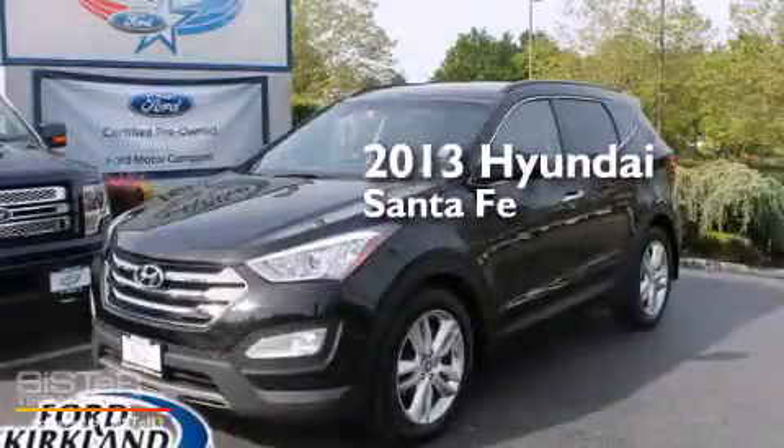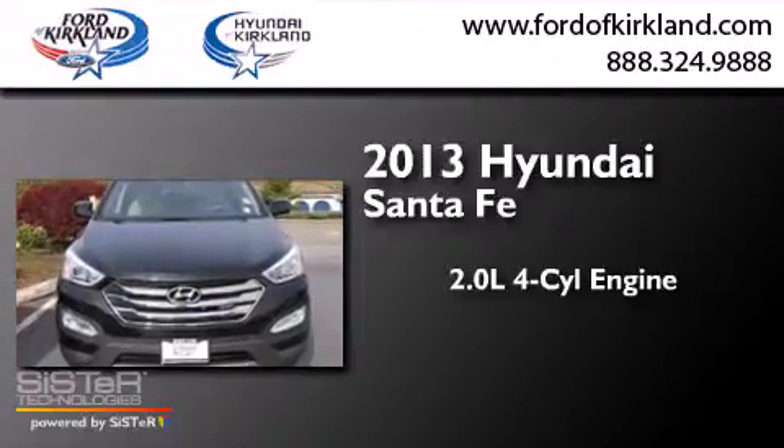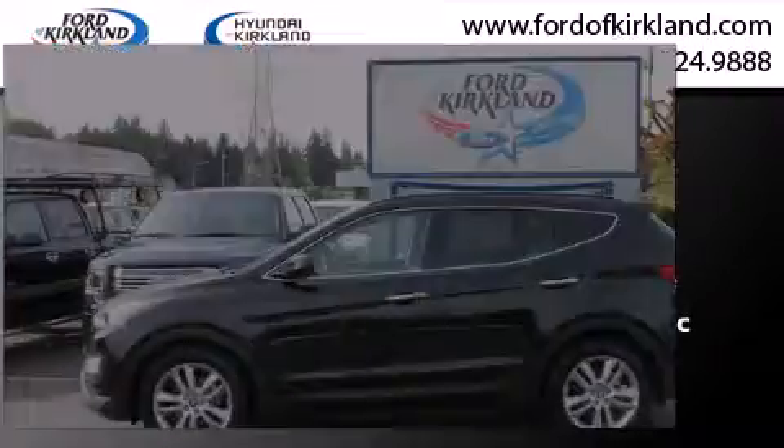This is a 2013 Hyundai Santa Fe. It features a 2.0-liter four-cylinder engine, a six-speed automatic transmission, and all-wheel drive.